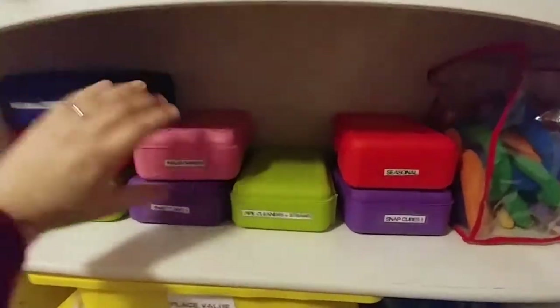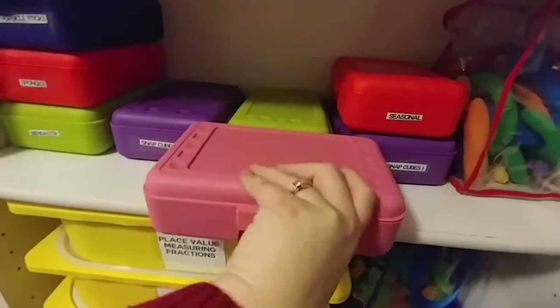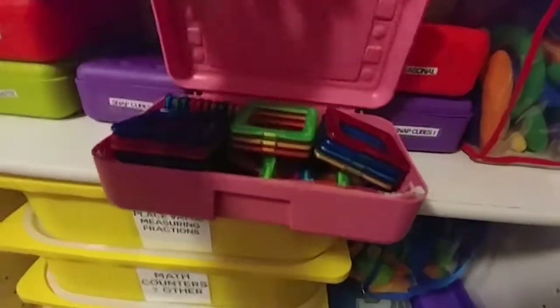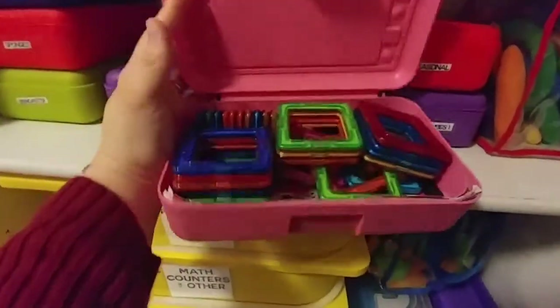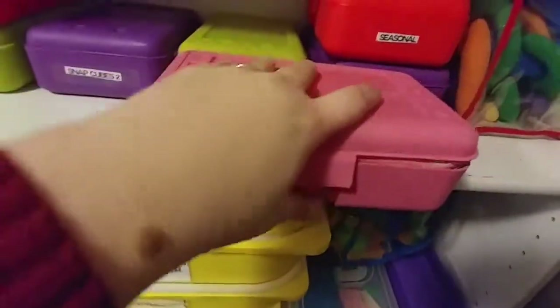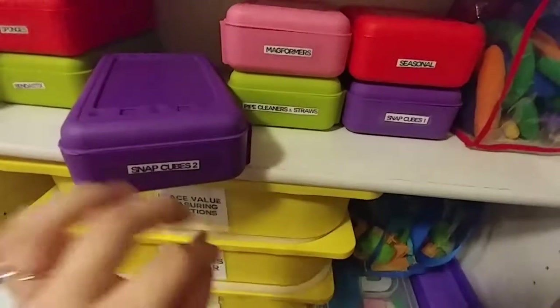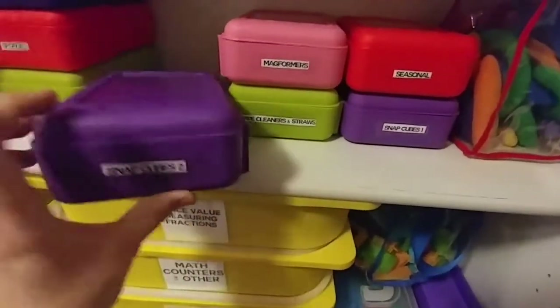There's some more of those blocks. This is Magformers. I would love to get some more of these, but for now this is what we've got left out of our big set we had last year. They were getting lost before, but since they've been put in here they haven't. Those are really good — really good for my two-year-old too. He loves them.